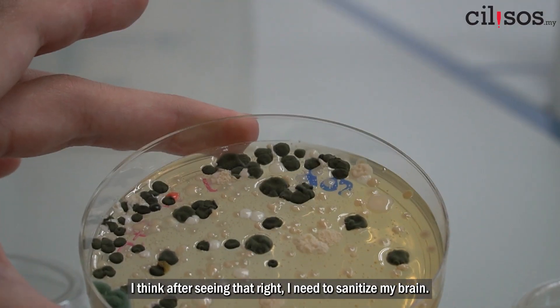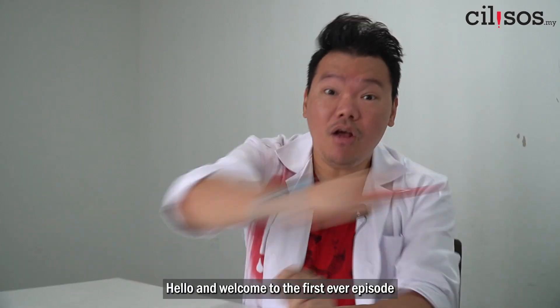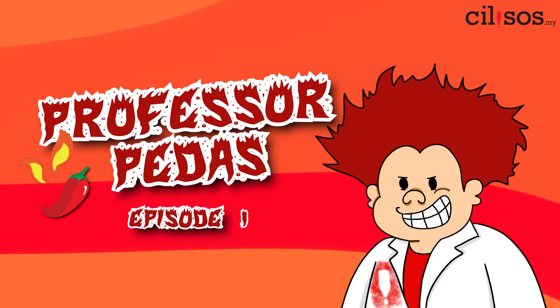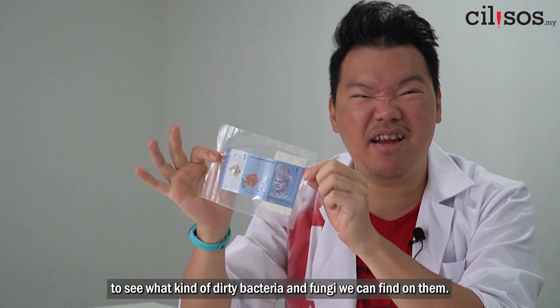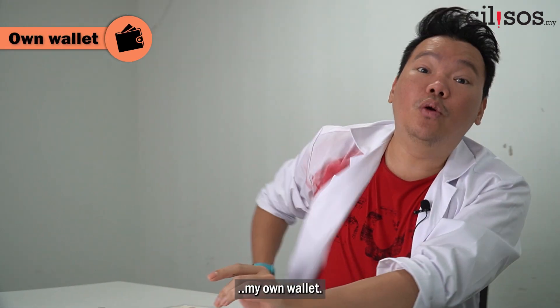Hello and welcome to the first ever episode of Professor Pedaz! For our first ever episode, we're going to look at ringgit notes to see what kind of dirty bacteria and fungi we can find on them. The most reliable source of dirty money — my own wallet.